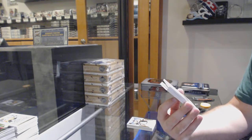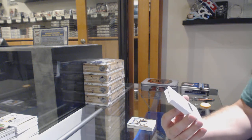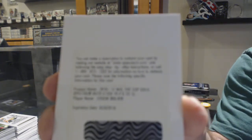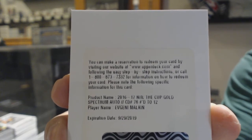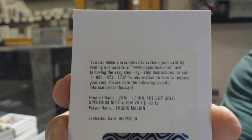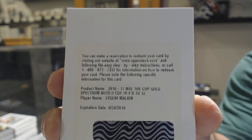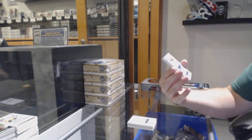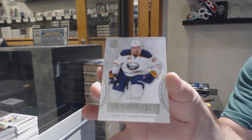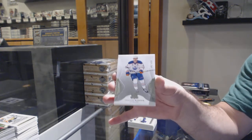We've got a gold spectrum autograph, number 212 — Evgeny Malkin, numbered to 12. Evgeny Malkin — Cup gold auto. And we finish off with a William Carriette 249 for the Buffalo Sabres. And why not end off for the Oilers with a McDavid — that sounds like a fitting ending.